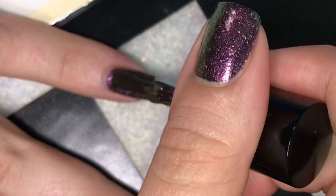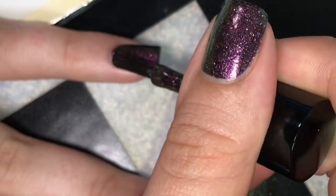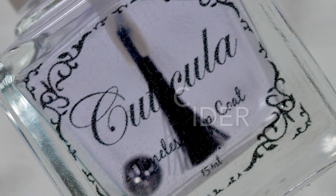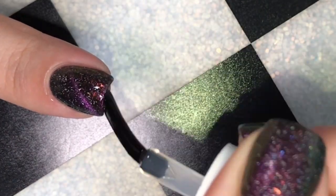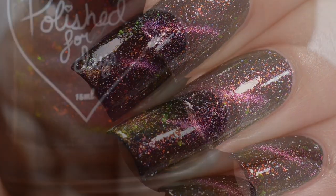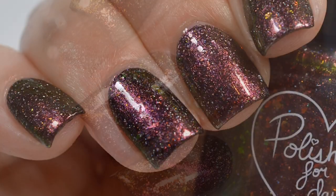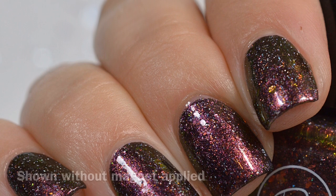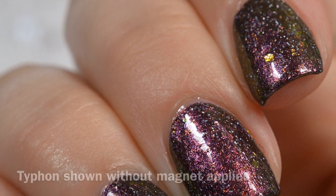I also hold the magnet over after top coat — I find it keeps the line nice and tight. I'm finishing off with the Cuticula Timeless Top Coat in Apple Cider scent, which is also available on the Polished for Days website. Here is my final swatch of Typhoon at different angles to show off the magnetic stripe. This photo is shown without the magnet applied so you can see how the polish looks on its own — it's beautiful without the magnet.